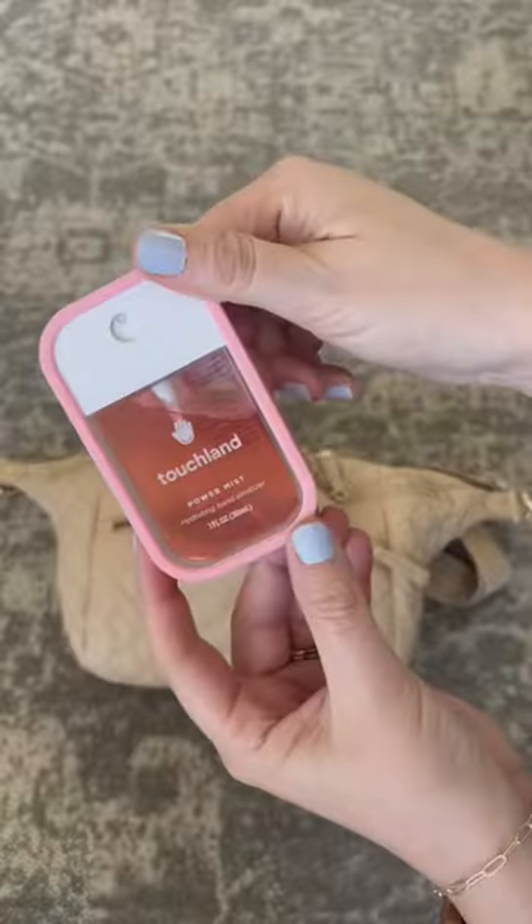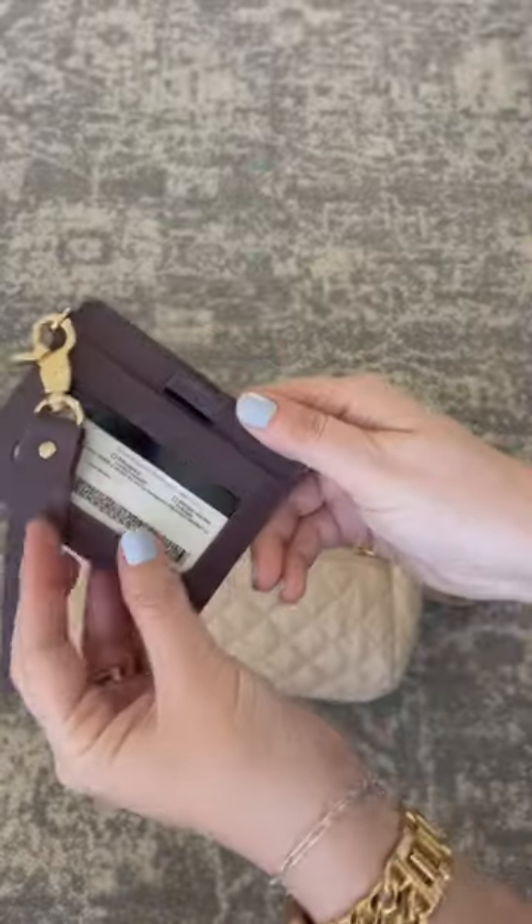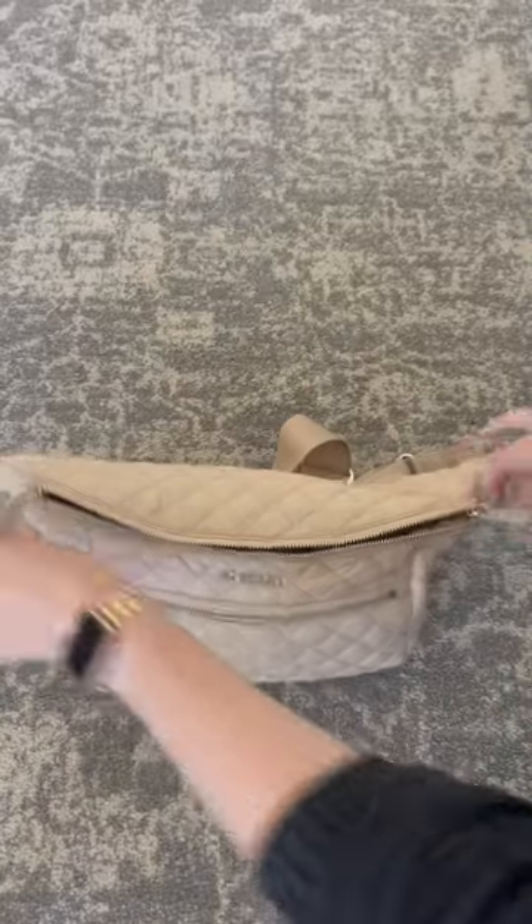Happy Wednesday! Let's check out the Crosby sling from Ms. Wallace. In the front pocket I have my wallet and Touchland hand sanitizer, along with some lip products.